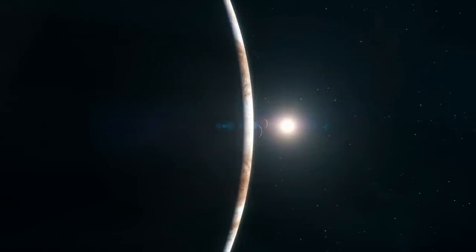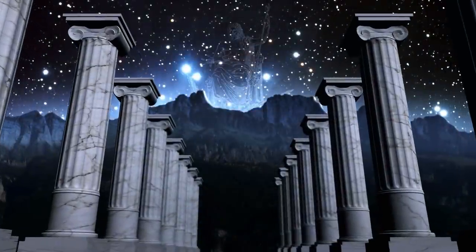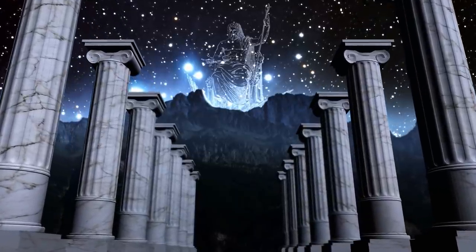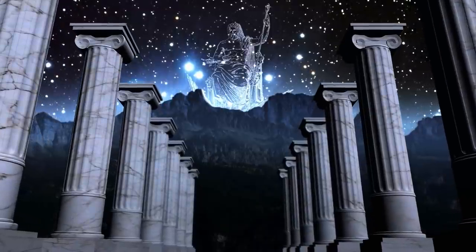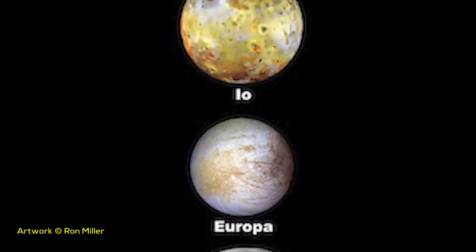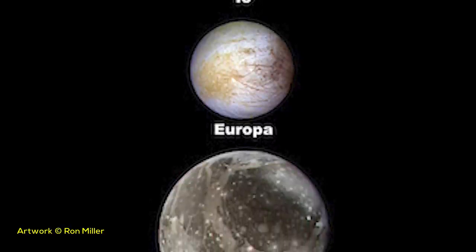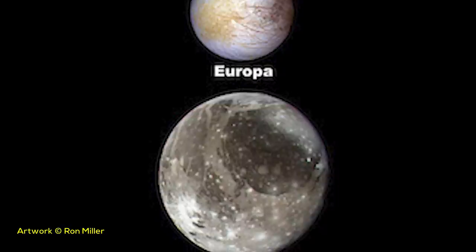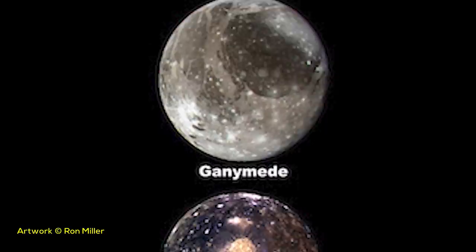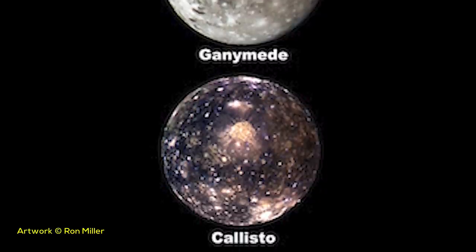Simon Marius discovered the moons independently at the same time as Galileo, and named them at the suggestion of Johannes Kepler after lovers of the god Zeus. In the order of distance from Jupiter, the moons are Io, Europa, Ganymede, and Callisto. Galileo steadfastly refused to use Marius' names and invented the numbering scheme still used nowadays, in parallel with proper moon names. The numbers run from Jupiter outwards: 1, 2, 3, and 4 for Io, Europa, Ganymede, and Callisto respectively.